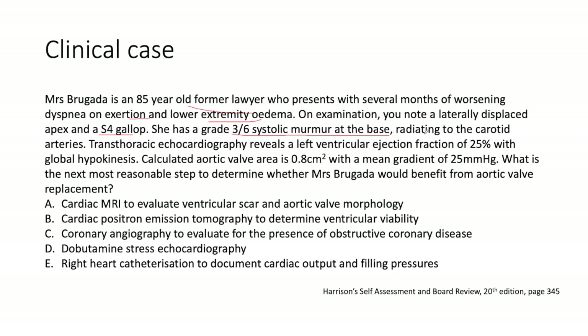She has a grade 3 out of 6 systolic murmur at the base radiating to the carotid arteries. Transthoracic echocardiogram reveals a left ventricular ejection fraction of 25% with global hypokinesis. The calculated aortic valve area is 0.8 square centimeters — quite tight — with a mean gradient of 25 mmHg. What is the next reasonable step to determine whether Mrs. Brugada would benefit from aortic valve replacement? Options: A) cardiac MRI, B) cardiac PET for ventricular viability, C) coronary angiography, D) dobutamine stress echo, or E) right heart cath to document filling pressures.